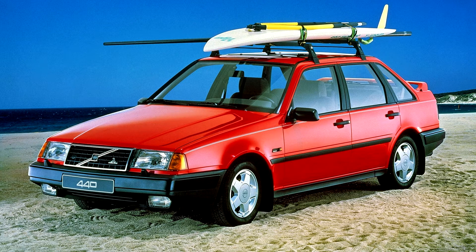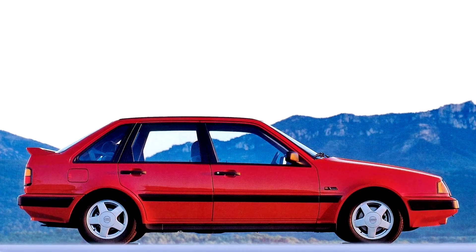The Volvo 440/460 series models were designed to fit in below Volvo's bigger saloon and estate cars as a replacement to the 340/360 series, to compete with the likes of the Ford Sierra.